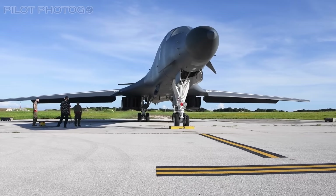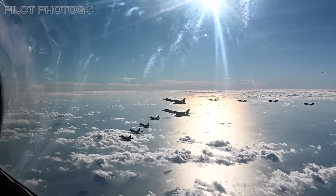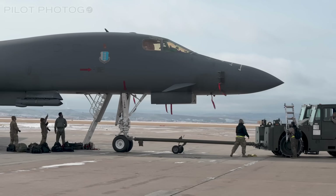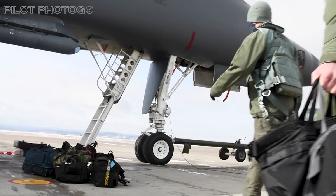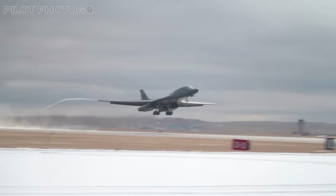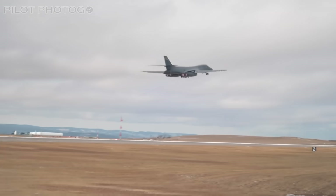While the B-1 and B-2 are newer than the buff, they're also long in the tooth. The newest B-1 Lancer is tail number 86-0140, aka the Last Lancer, which was delivered in 1988, making it 37 years old in 2025.